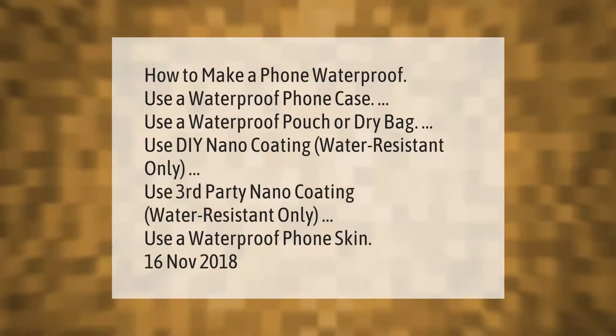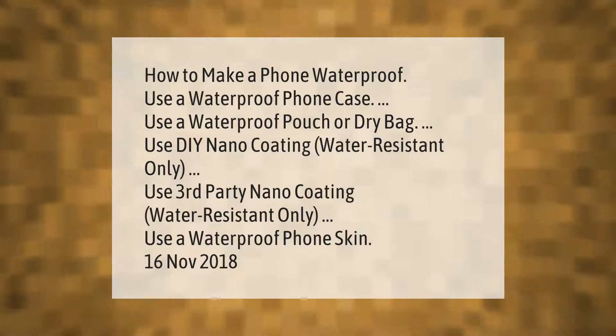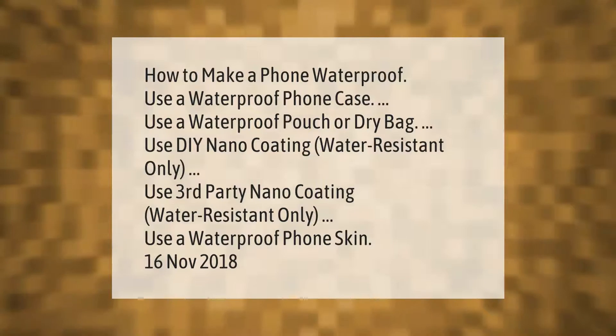How to make a phone waterproof: use a waterproof phone case, use a waterproof pouch or dry bag, use DIY nano coating (water resistant only), use third-party nano coating (water resistant only), or use a waterproof phone skin.